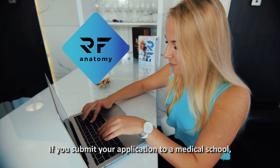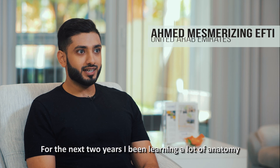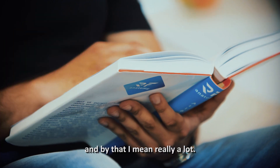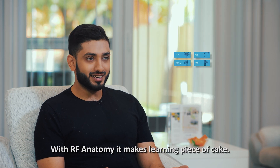If you submit your application to a medical school, you need to get RF Anatomy. For the next two years, I'll be learning a lot of anatomy — and by that, I mean really a lot. But with RF Anatomy, it makes learning a piece of cake.